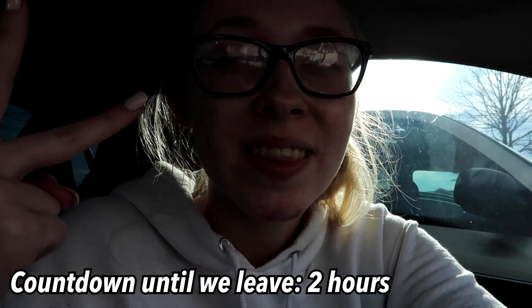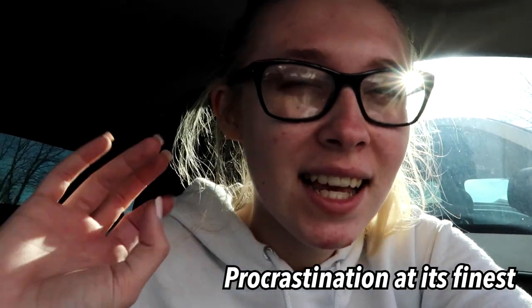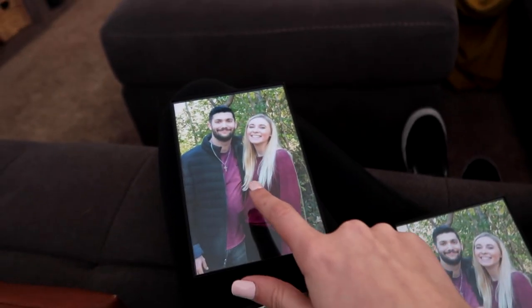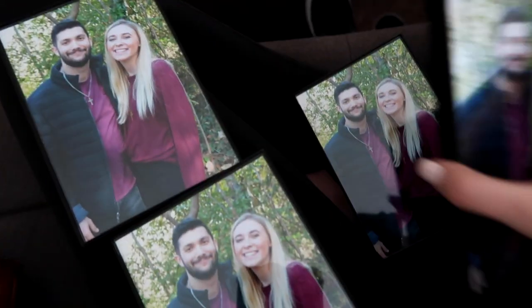I got the pictures — it literally took a minute, it was pretty fast. Now we have two hours until we leave and I need to pack and do my laundry. Procrastination — should have done this earlier but here we are. We got all four pictures: for Alex's parents, grandparents, my grandparents, and other grandparents. Merry Christmas!